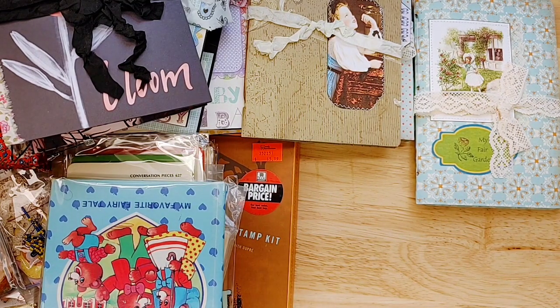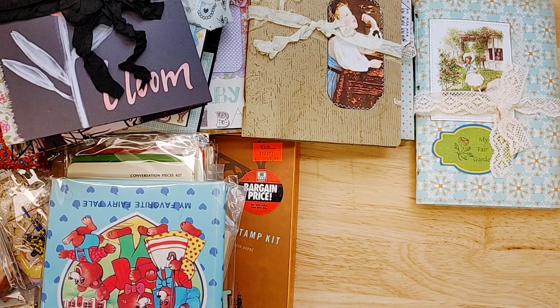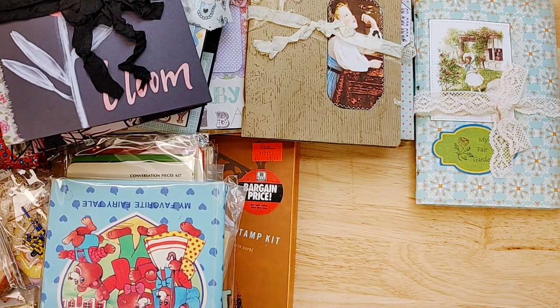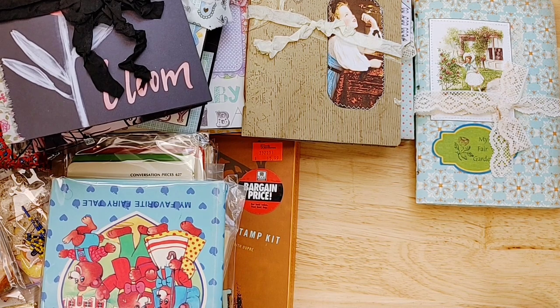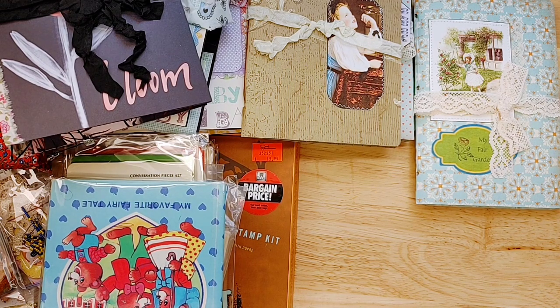Hello everyone, this is Lindsay, welcome back to my channel. We have a whole lot of goodies today to go through. I apologize for the fan noise in the background — it gets too hot in this back room. So we have challenge journals, June challenge journals from Yesenia and Brenda, and I also have a few supplies from myself, my mother-in-law, and Above Par Crafts.